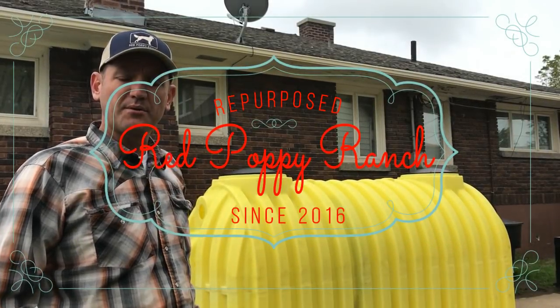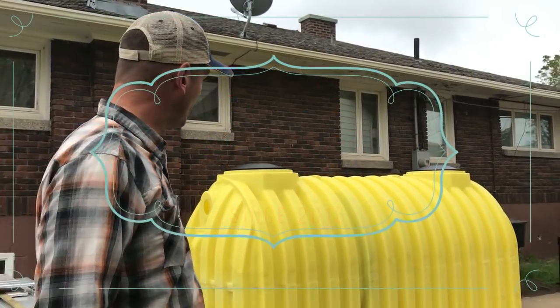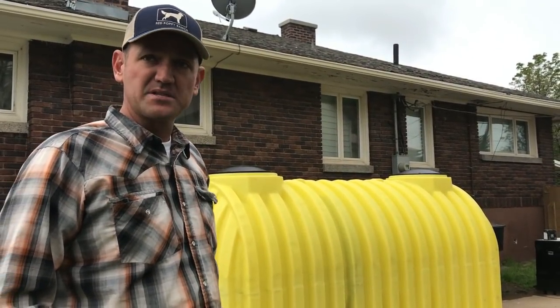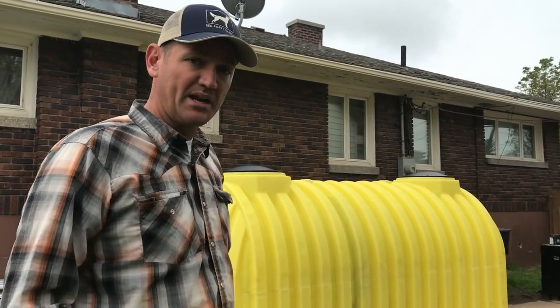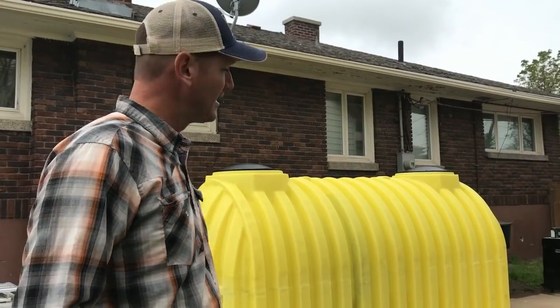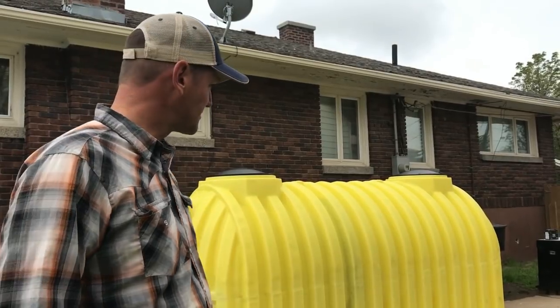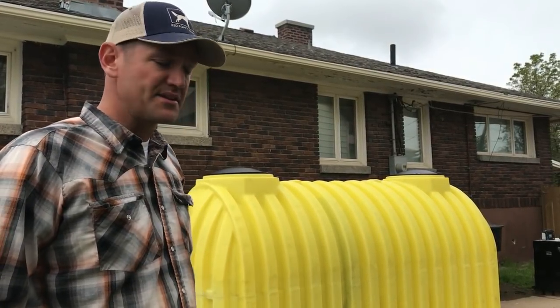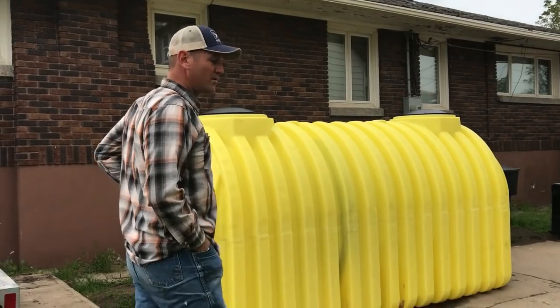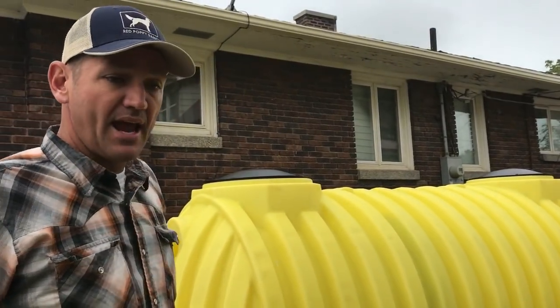Yesterday morning we woke up to three inches of snow in the middle of May and decided it was a perfect time to go pick up our septic tank. The state health inspector determined that we needed a 1,500 gallon septic tank for our needs. The tank was made by a company called Norwesco, which has a manufacturing facility not too far away and made the 1,500 gallon tank we needed.